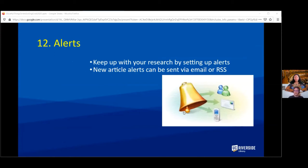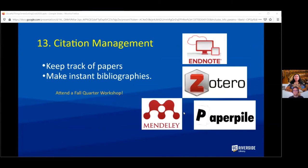Another useful thing: alerts. You can set up alerts in many of your databases to give you a list of new research in your area. Since you're going to be reading so many articles, it will also be great to set up citation management software, which lets you keep track of your papers and make instant bibliographies when you're ready to write. Watch for workshops in the fall quarter on citation management products.